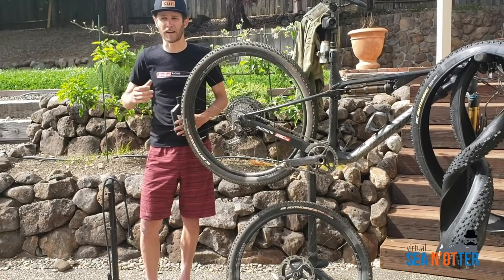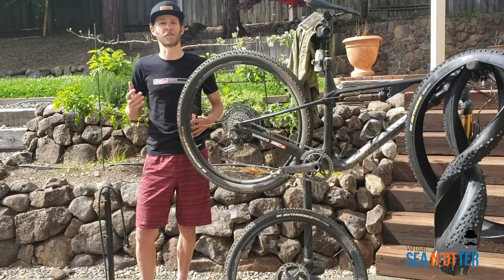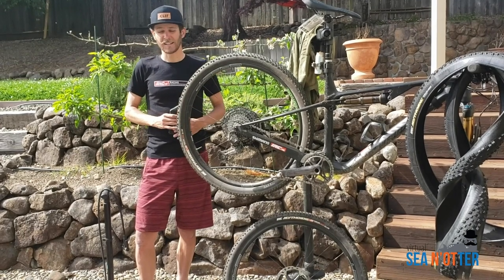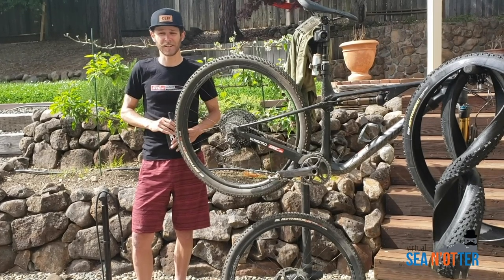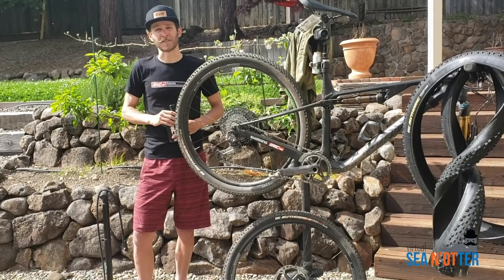I needed a teammate at my back and especially a tire partner that could support me in all the terrains — road, gravel, and mountain bike. IRC has come through in every discipline. I've been super impressed; they're constantly innovating and there's gonna be a lot of good times to come.